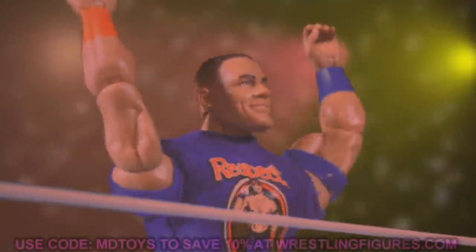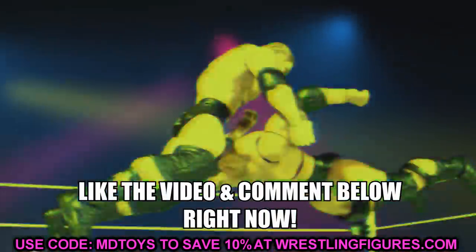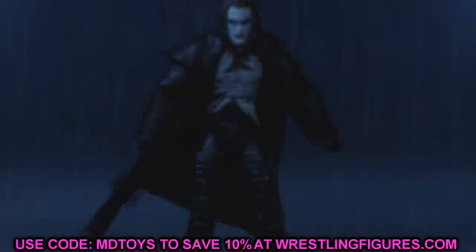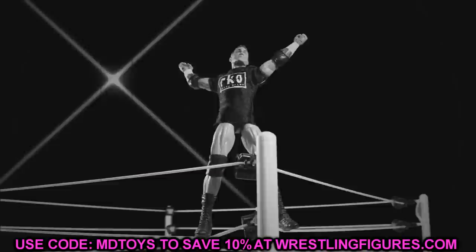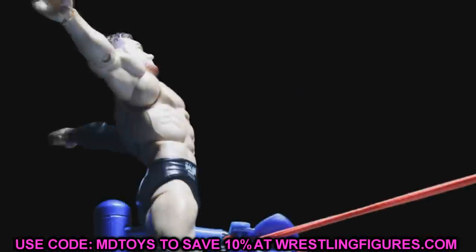Welcome to an epic MD Toys video! Today we're getting into the Christmas spirit, discussing some WWE figures you probably need to track down for Christmas. Specifically, they are on sale right now at Ringside Collectibles — at least a lot of these are — and you can cash in on their Cyber Week sale. These are figures that you need to have on your Christmas list.